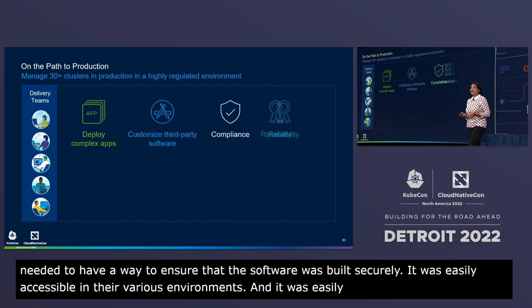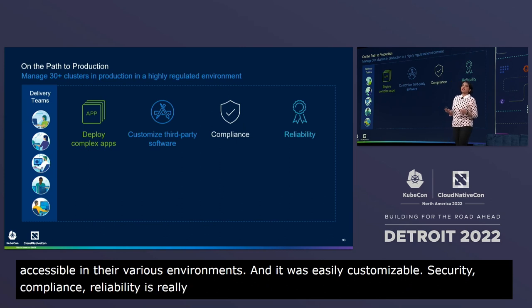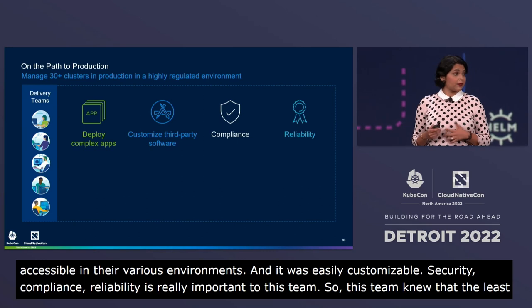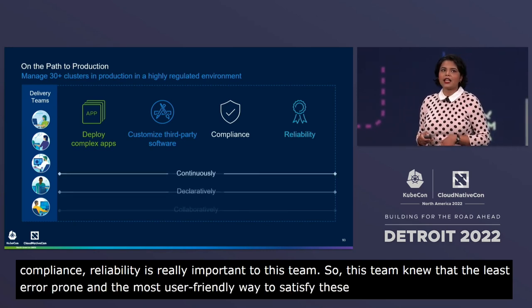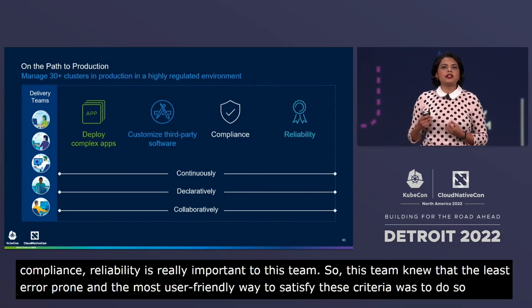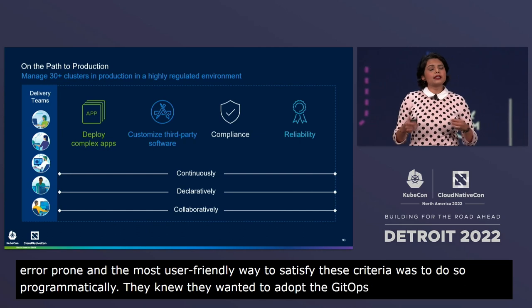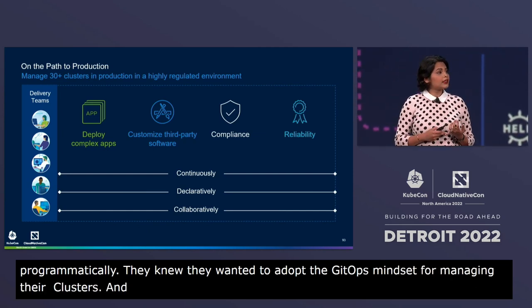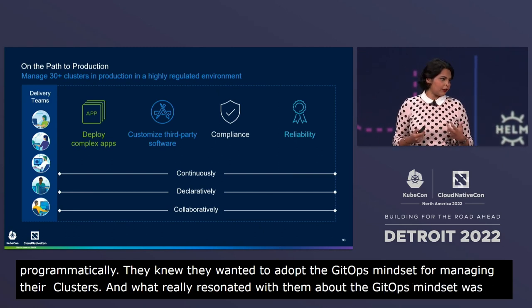Security, compliance, and reliability are really important to this team. They knew that the least error-prone and most user-friendly way to satisfy these criteria was to do so programmatically. They knew they wanted to adopt the GitOps mindset for managing their clusters, and what really resonated with them was this idea of deploying continuously, declaratively, and doing so collaboratively as an organization.